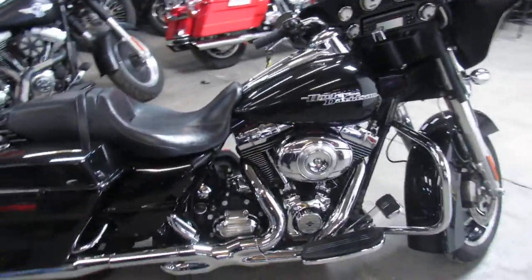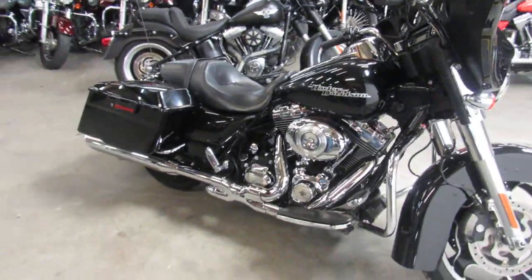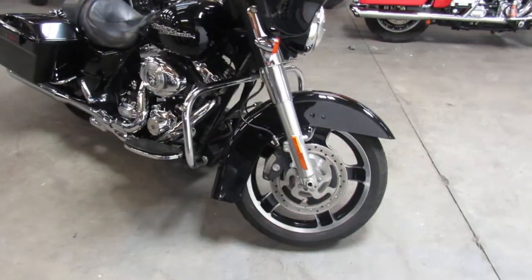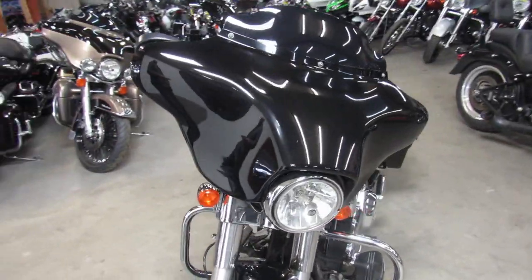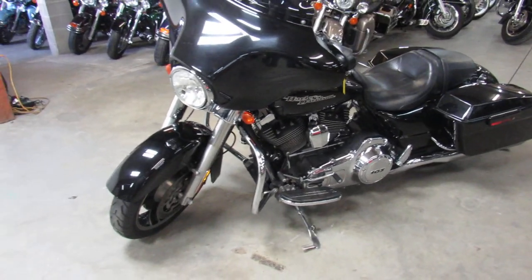One we're doing a video on is a 2013 Harley Davidson Street Glide. As you guys can see, it comes in vivid black with tons of chrome. This thing is one good looking bike. It's got the Vance and Hines True Dual Exhaust and a stereo. This thing is ready to rock and roll — hit the open road, crank up the tunes, and get out there and have some fun.